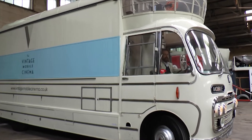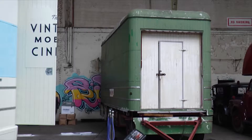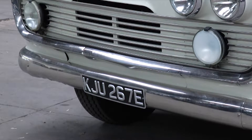Tucked away in Bicester Heritage is a 1967 classic mobile cinema. Originally, the vehicle was paired with a trailer and was part of seven other mobile cinemas. It's now the last one of its kind, but it's got a lot of history behind it.